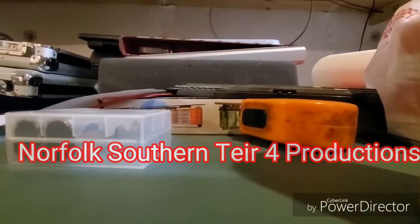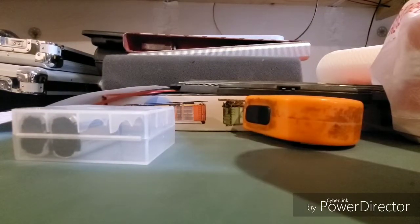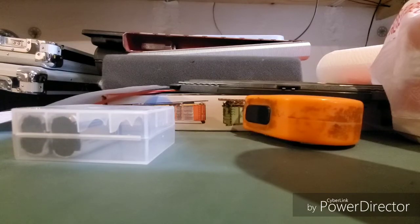Norfolk 724 Productions here, back again dropping another video. This is just a small haul from last Saturday when I went to the new 2019 summer train show here in Columbus, Ohio. I only got two things — I was actually in a rush that day and didn't get to look around like I wanted to, checking everybody's stands and layouts. I was only there for about an hour and fifteen minutes, which is not like me.